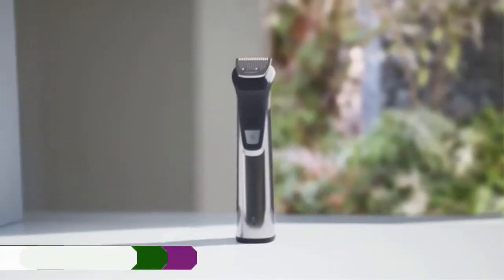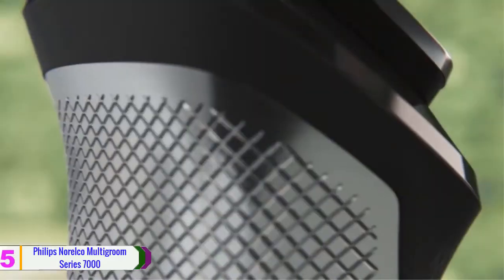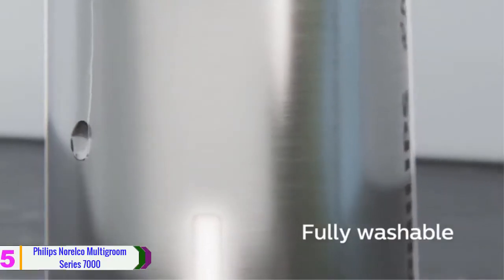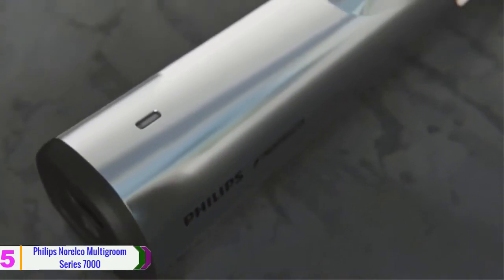Starting at number 5, we have the Philips Norelco Multigroom Series 7000. There are up to 23 pieces of blades that can work well with beard, body, face, hair and more. Everything you want can be found in this awesome package. With the new technology it adopts, the durability of it is ensured to last 5 years.